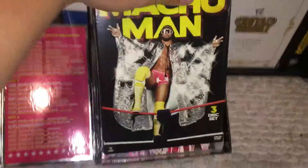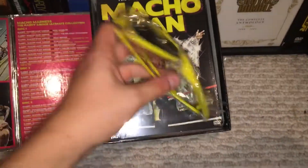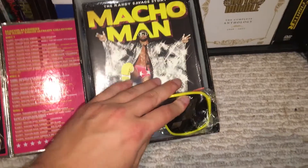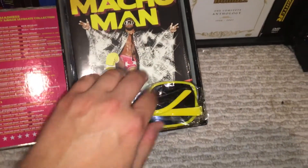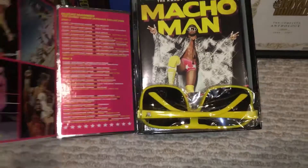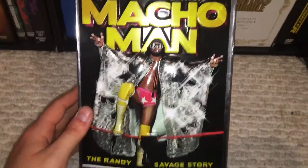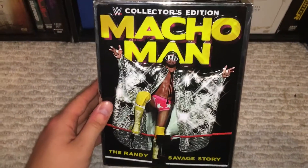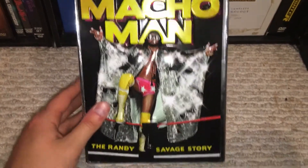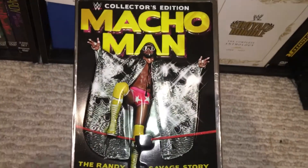But yeah, very nice, very well done put together sets. Overall, you gotta have this. That is the Macho Man Randy Savage Collector's Edition box set. Hope you guys enjoyed, and peace out.